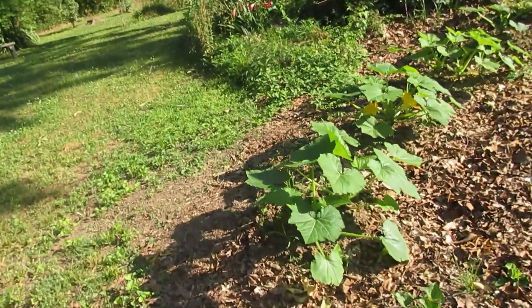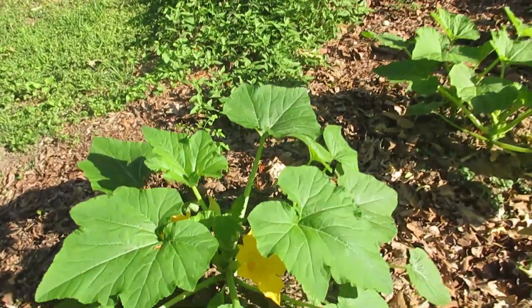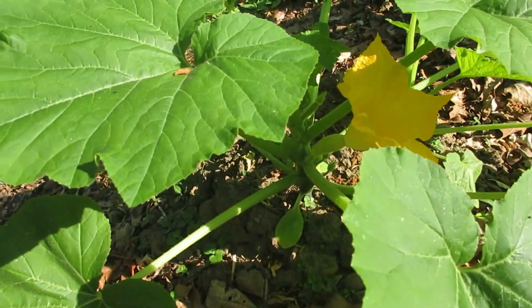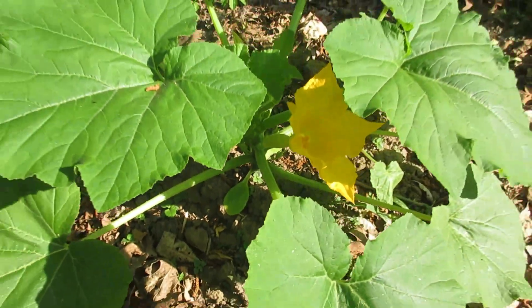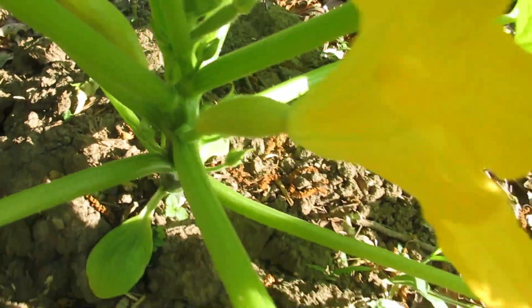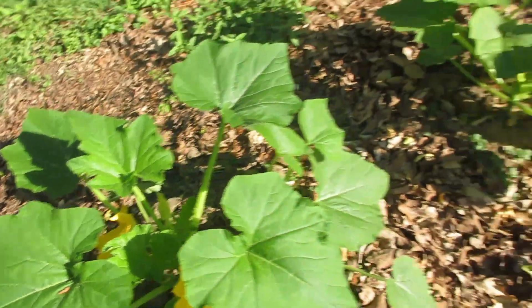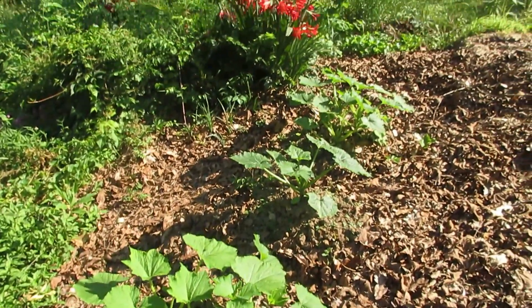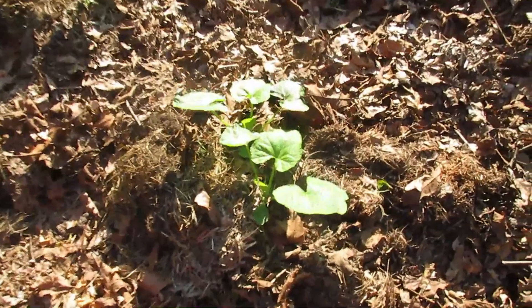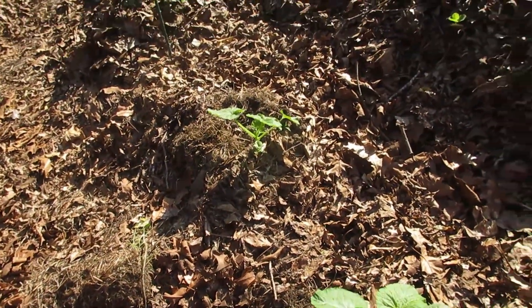Our squash are looking great. These are summer squash. We will have — I think there is a squash right there. Ginger will be excited to see that. There's another one too — we'll be eating that very soon. So those are the summer squash. And here are the winter squash. We do love winter squash, pumpkins, and summer squash too.